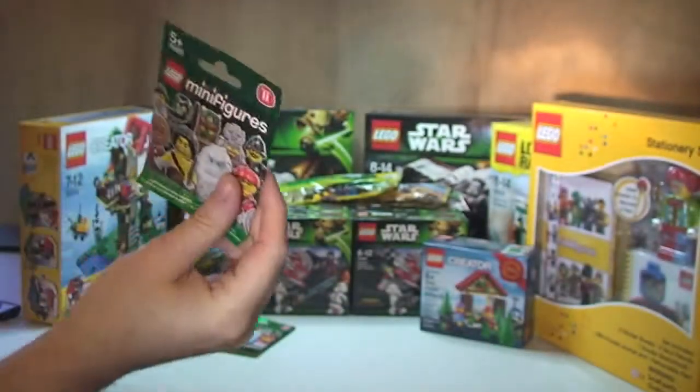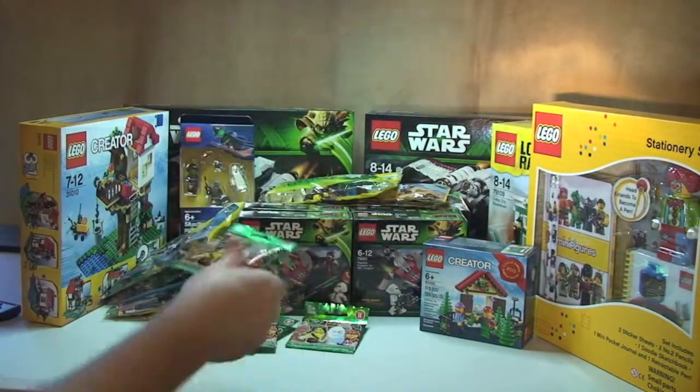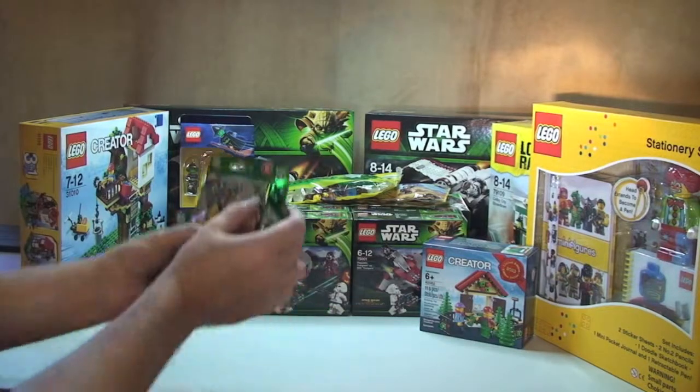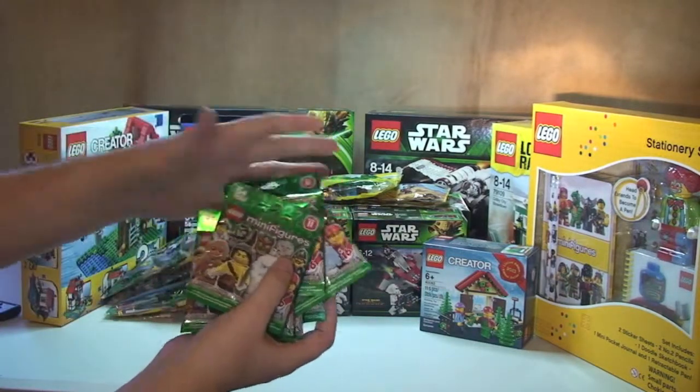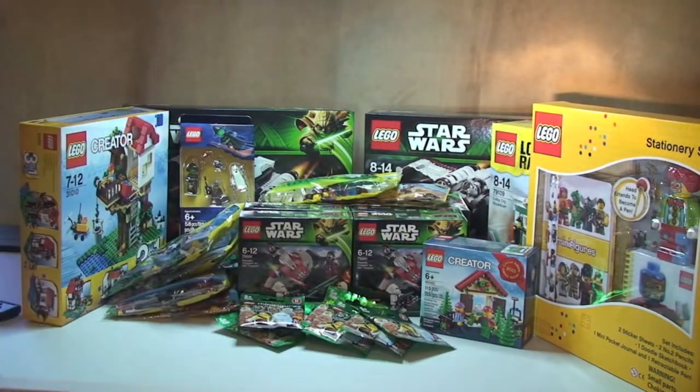I've got some more Series 11 minifigures — I counted seven packs. I now know I've got the complete set, with probably about 30 extra. I do actually have every single minifigure from the complete series, that's one through to 11 now, except Mr. Gold, which I do not have. Let me know in the comments if you want to see a review of the full set.